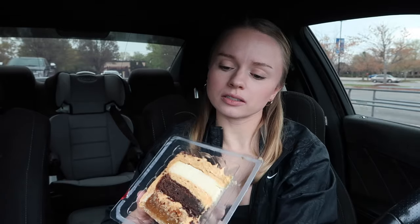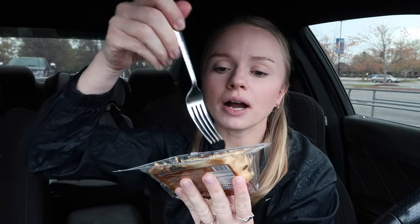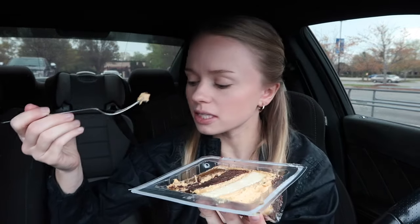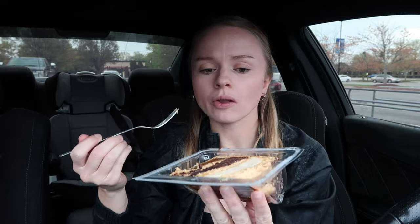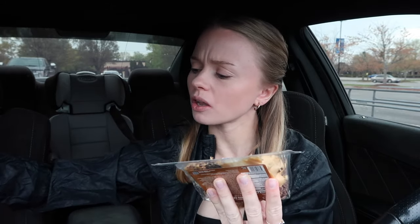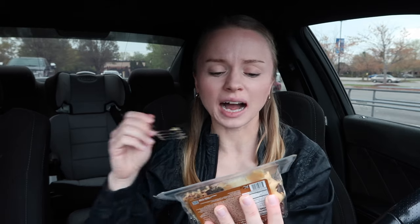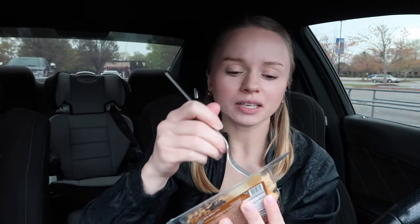Okay, this looks crazy. I'm gonna try and take a bite of whatever this is on top. I don't know what that is but it is sweet. The icing on top — okay, it kind of took my breath away a little bit.